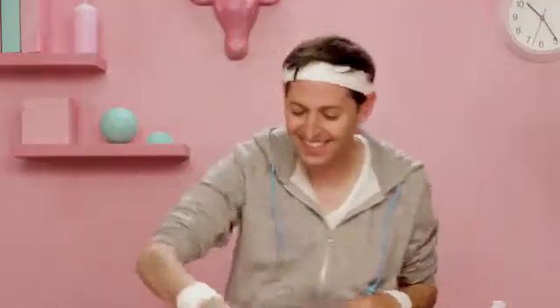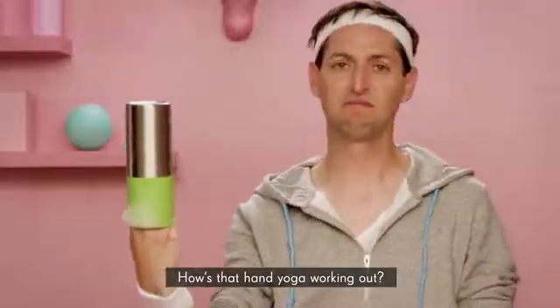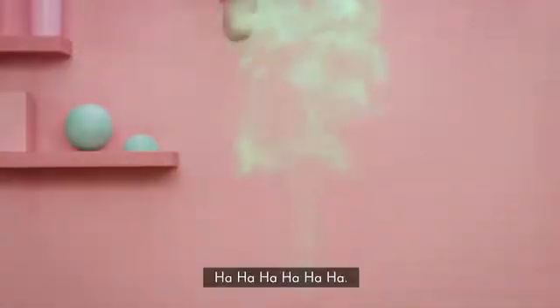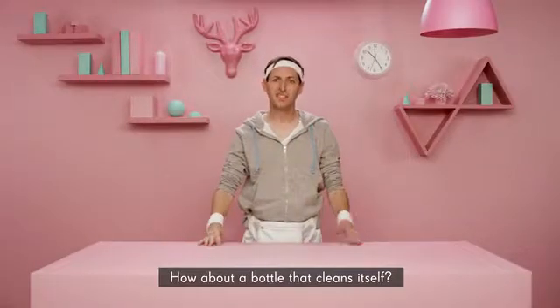There you go. Just get right on in there. How's that hand yoga working out? Go on, go ahead, give it a sniff. So you want clean, perfectly fresh-tasting water. How about a bottle that cleans itself?